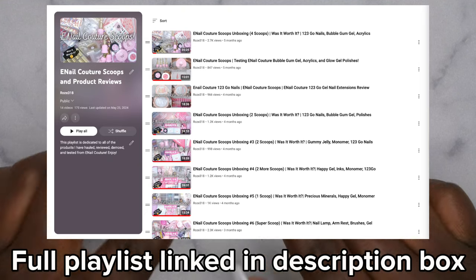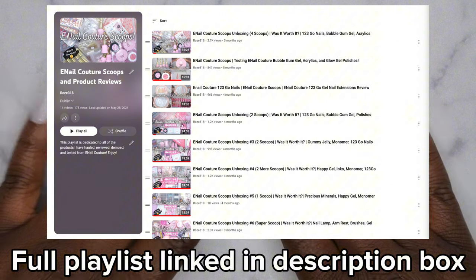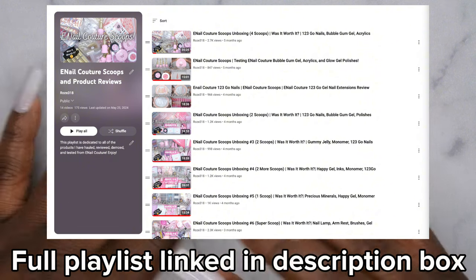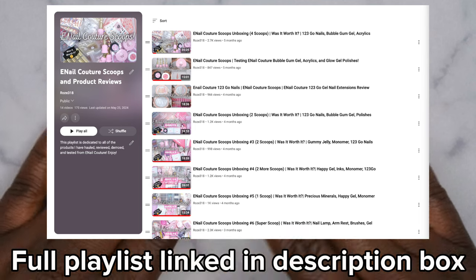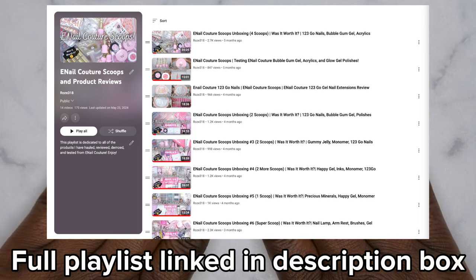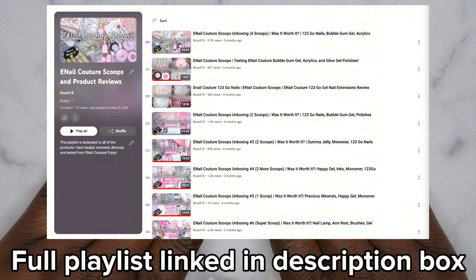In case you guys don't know, I have a whole dedicated playlist for all of my You Know Couture scoops — videos, application methods using You Know Couture products, all things You Know Couture. I will leave that link in the description box below if you want to see some of the other scoops.